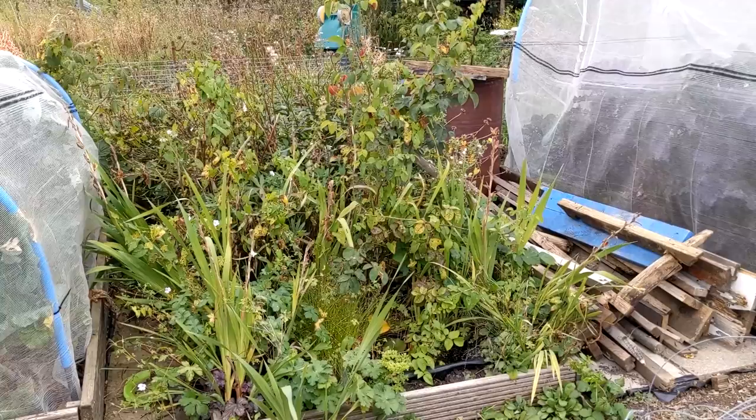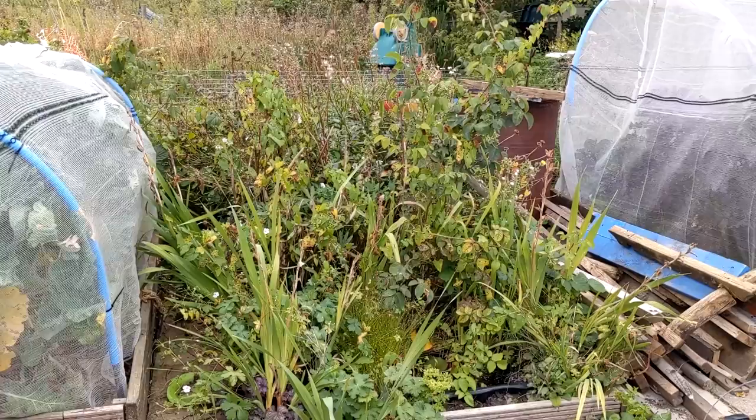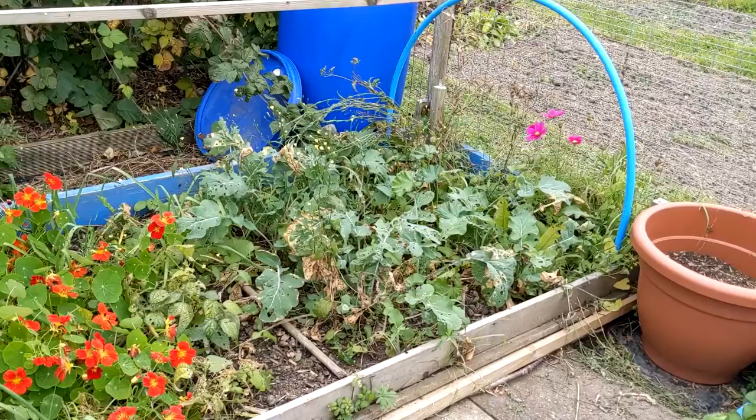Another job I desperately need to do is to cut back, trim and weed the flower bed that has the pond in — it just looks a mess. This bed had the dwarf French beans, the yellow ones — I think these have finished. And it's got my swede, which are gradually growing big enough, so I just need to tidy this bed up and take some stuff out.